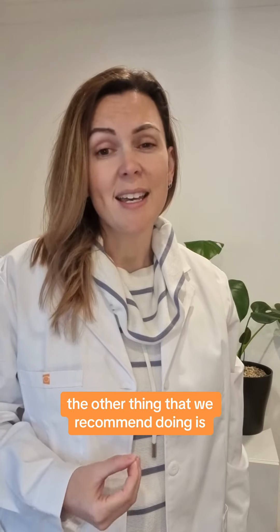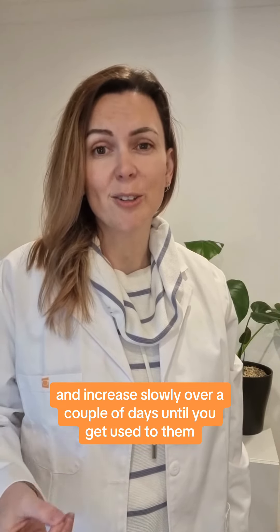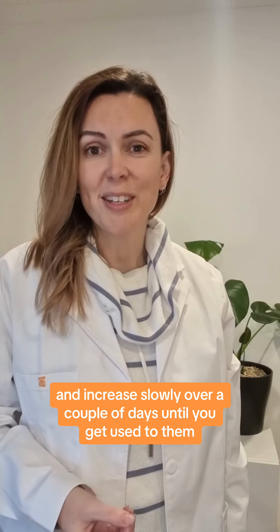The other thing that we recommend is if you have had a high change in prescription or it is your first pair of progressive glasses, make sure that you adjust your wear time and increase slowly over a couple of days until you get used to them.